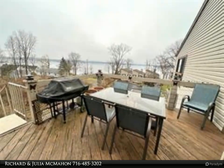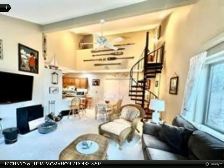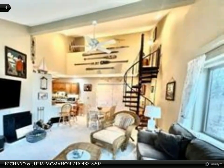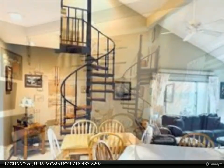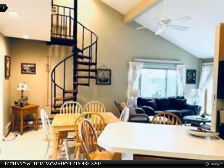Bayberry Landing is minutes away from Bemis Point, Mayville, and Chautauqua Institution, close to shops, restaurants, and many other lake attractions. This unit comes fully furnished and turnkey. Bayberry is a pet-friendly community.